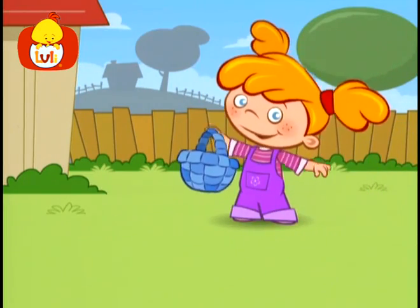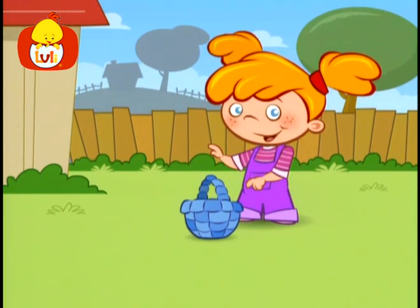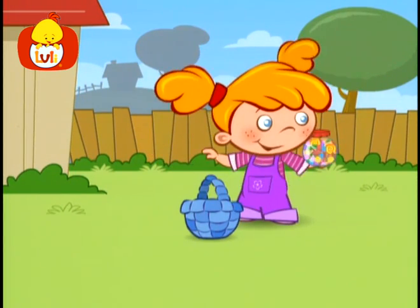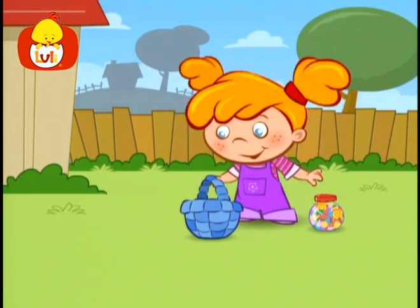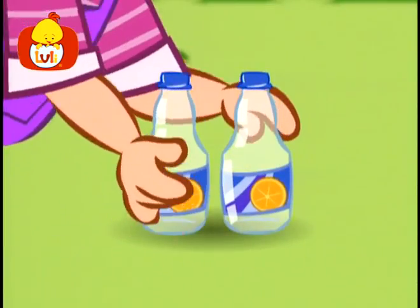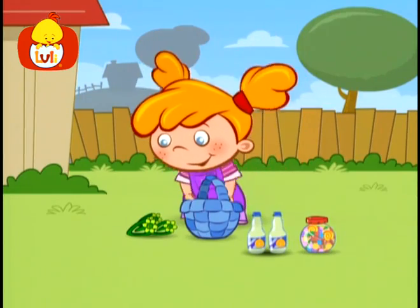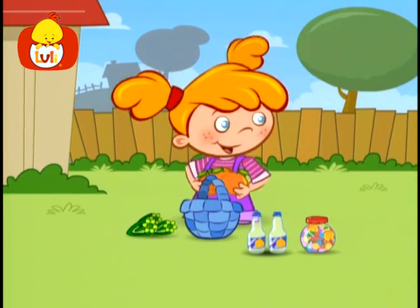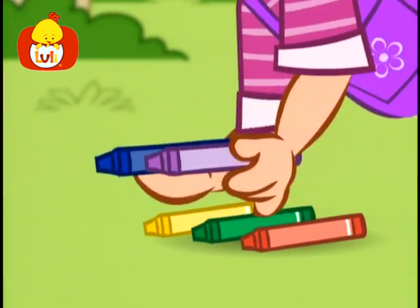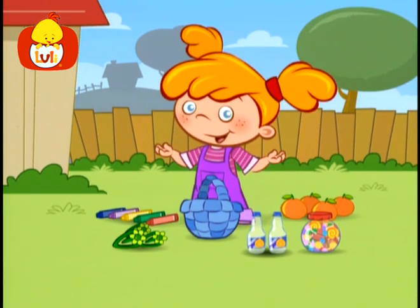Tilly owns a pretty basket. All her things are placed inside it. How exciting! Let's display what she put in it today. One box filled with candy. Two juice bottles, which are empty. Three green hairpins. Four sweet tangerines. And five crayons on display. Tilly has shown us today. Hooray!